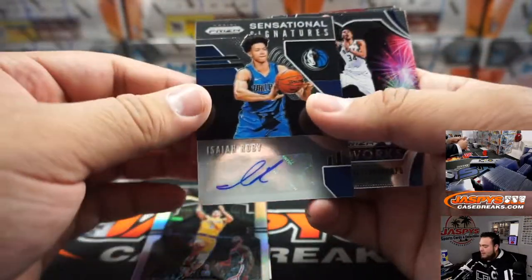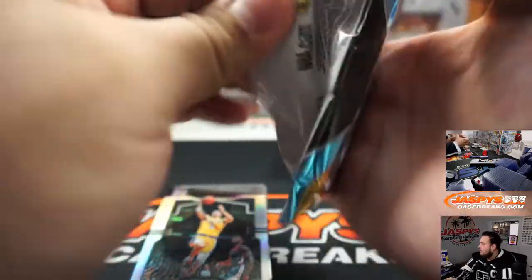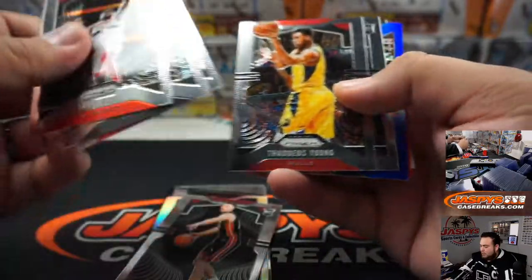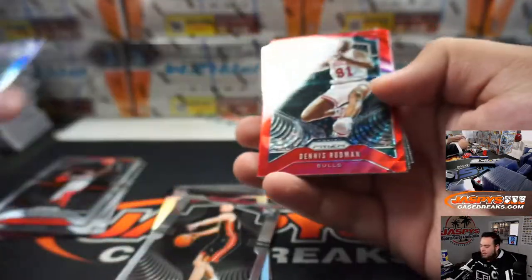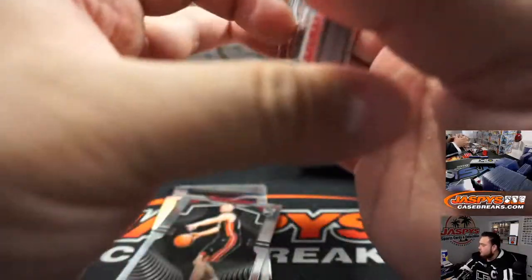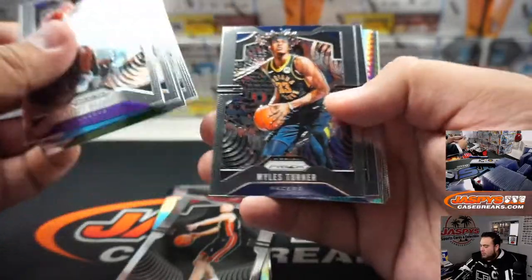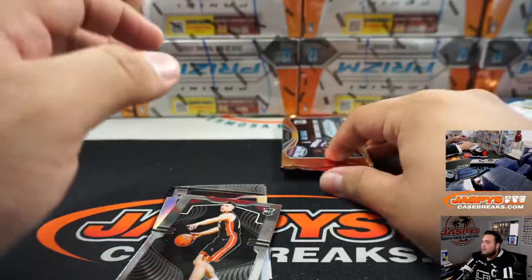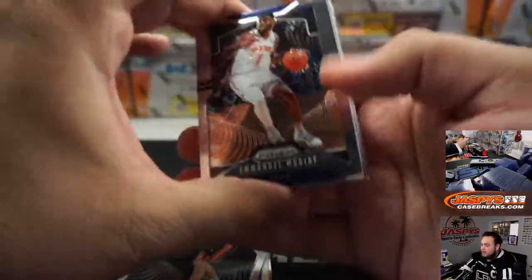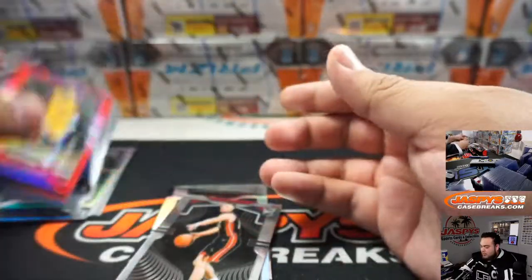Lonzo Ball Silver and Isaiah Robby Sensational Signatures for the Dallas Mavericks, going to Tony. Three more packs. Tyler Hero rookie. Jalen — last one. Diambo, DeMarcus Cousins, Luka Doncic. And there you go.